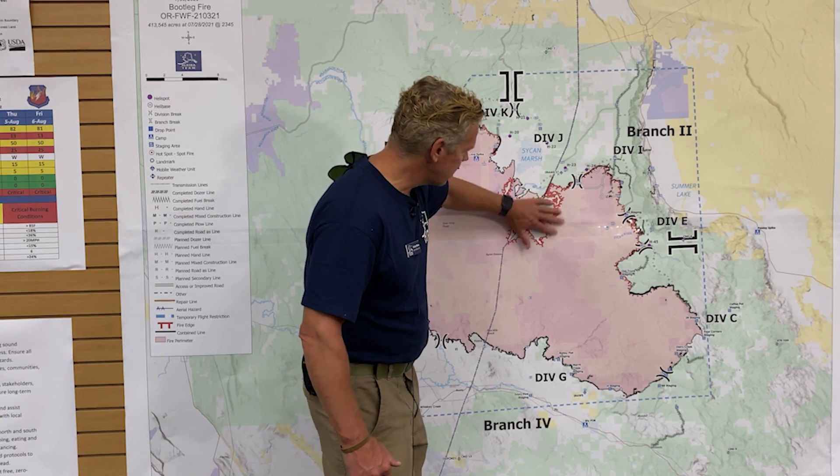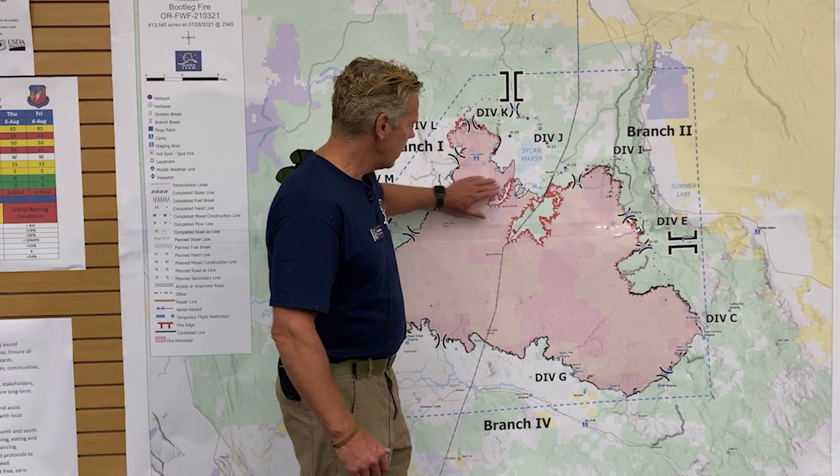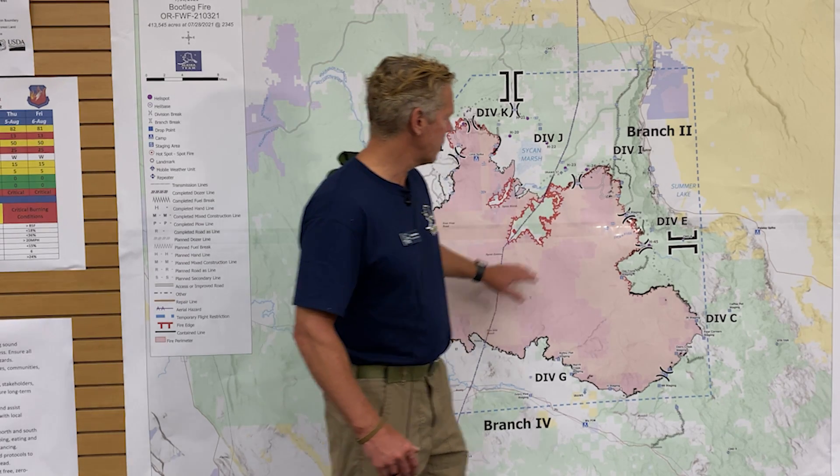Looking really good. There is interior heat here near the Seacan Marsh. We are looking at these interior islands and potentially blacking those in, or not counting them as part of our perimeter, because we don't feel there's going to be a threat outside the fire itself.